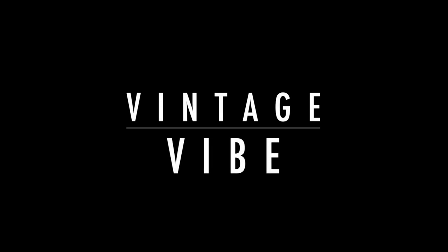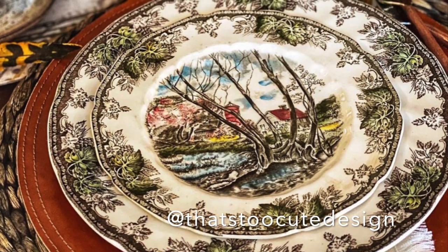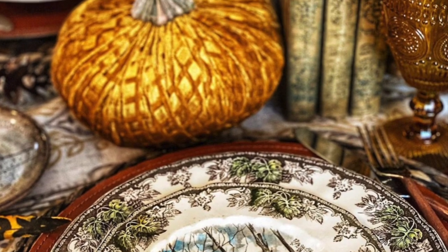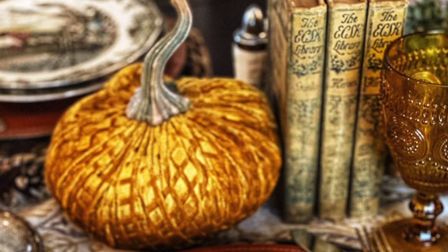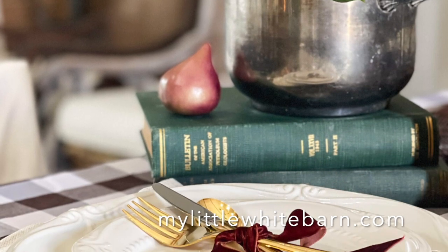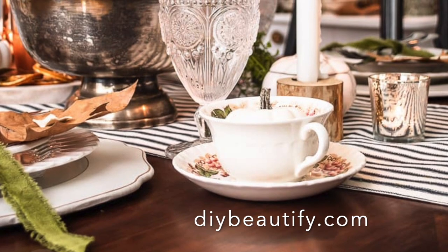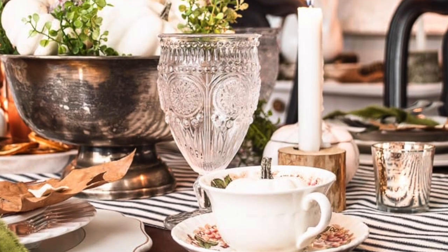Looking to create a fall tablescape with a vintage vibe? For this look, think layers: woven placemats with leather, vintage dinnerware mixed and matched with different patterns for an eclectic and sophisticated look. Pair this with tall amber goblets and gold flatware for a classic look, then add some interest with vintage books for an eye-catching centerpiece. Accenting your table with tarnished silver and velvet ribbon can help to further enhance the vintage vibe for your Thanksgiving tablescape.